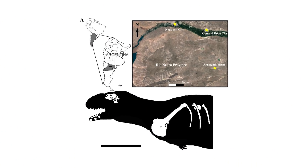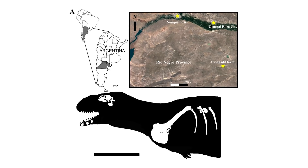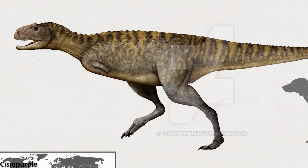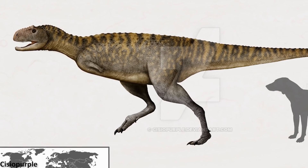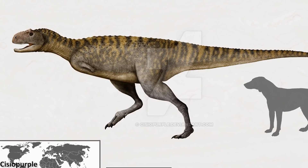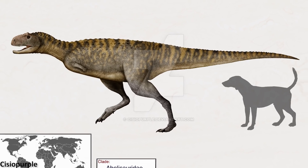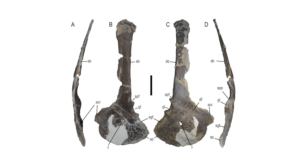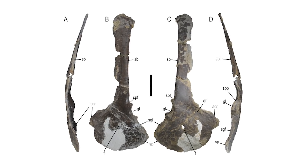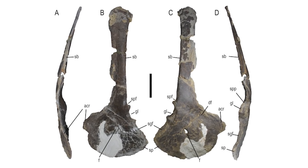A slightly more positive development that occurred in October was the naming and description of a new abelisaurid from Argentina, Nebla Antiqua. Found in late Cretaceous aged beds in northern Patagonia, the fossil material known for this species came from an individual that was fully grown at the time of death and was about medium sized for an abelisaurid. It was much smaller than other abelisaurids such as Abelisaurus and Carnotaurus, and certain features of its scapulocoracoid were found to be similar to those seen in Carnotaurus, hinting at a unique anatomy in these particular South American theropods.